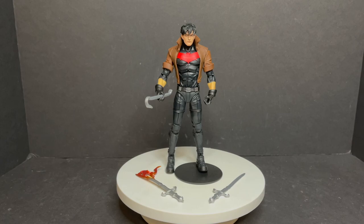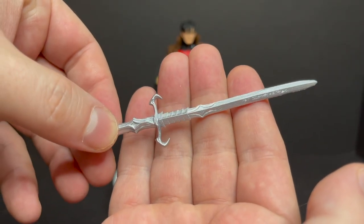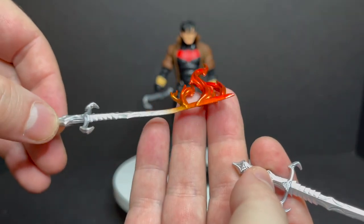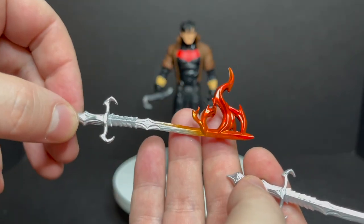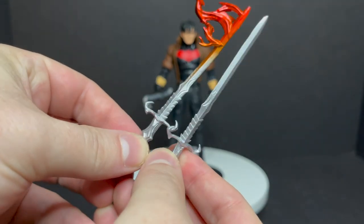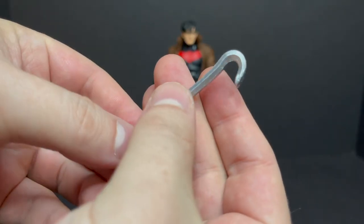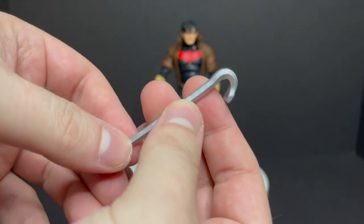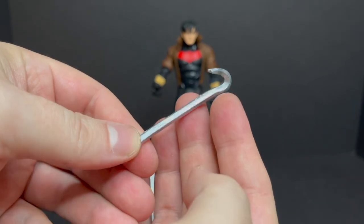Starting off with Jason Todd Unmasked Red Hood. Not everybody's favorite — do you really want an Unmasked Jason Todd? He comes with two swords: one on fire, one without the fire. They're done nicely, painted in a nice silver. Something different. You kind of expect him to come with his pistols, but he does come with a crowbar — old crowbar Jason Todd, a la the Joker — reused from the previous Joker figure. Comes with a stand as well.